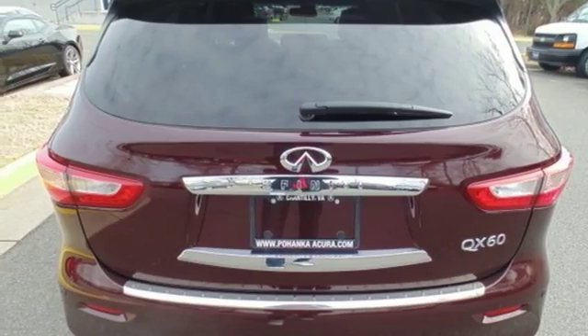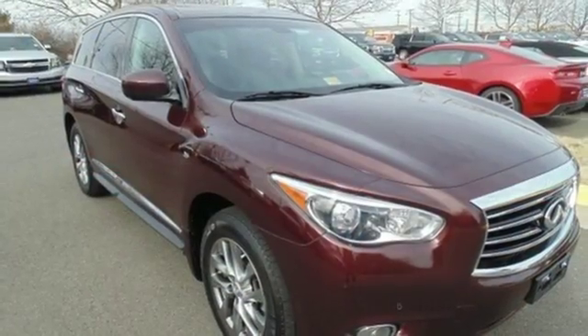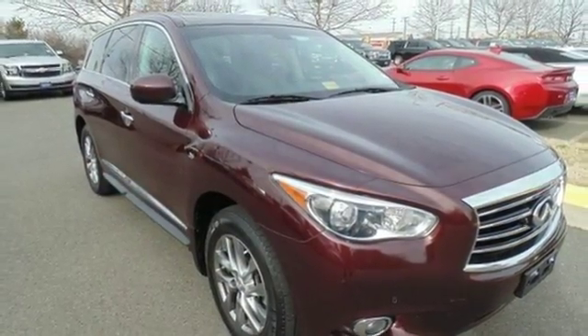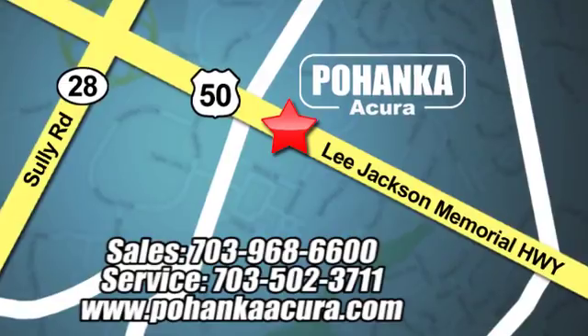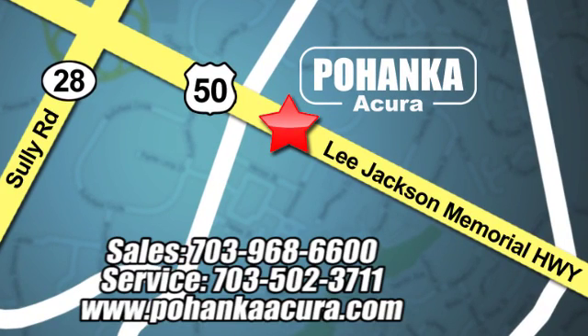A joy to handle and a sight to behold — you need to see this QX60 today. Pohenka Acura is a great place to buy a car. We're conveniently located at 13911 Lee Jackson Memorial Highway, Route 50 in Chantilly.